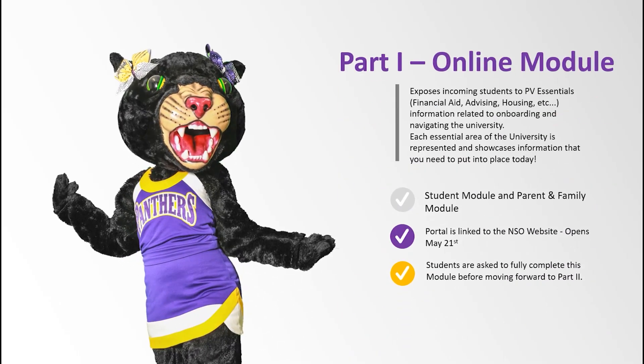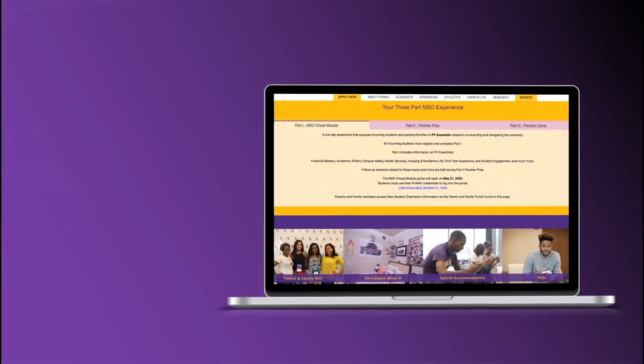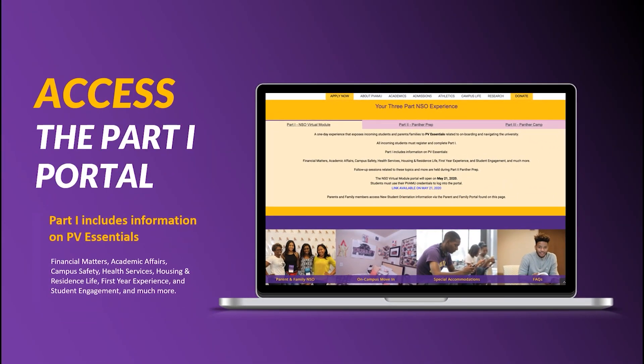Part 1 is the online module. This online module is comprised of PV essential information related to onboarding and navigating the university. You will learn about financial matters, academic affairs, campus safety, housing and residence life, health services, and so much more. If you have questions related to the information in this module, know that more information can be found by going to the offices' website or calling the offices directly.